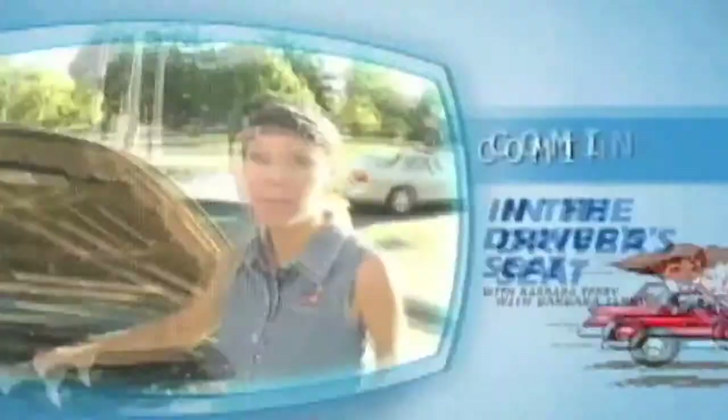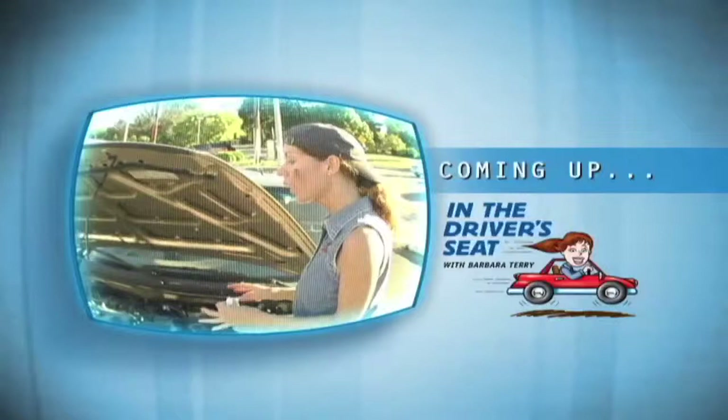I want to say a special thanks to RB, a.k.a. Rocket Boy — don't ask, you don't want to know — and Bruce, a.k.a. Sweet Lips, for letting us film today at the Skip Barber Racing School, right here in Lime Rock, Connecticut. Coming up next, let's go shopping for a used car. So stay tuned.